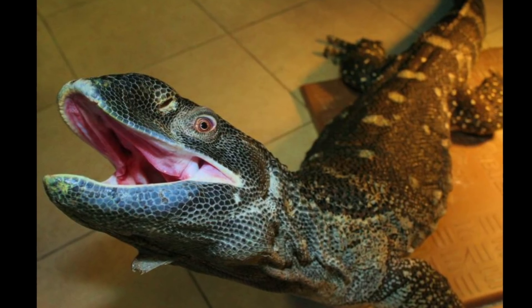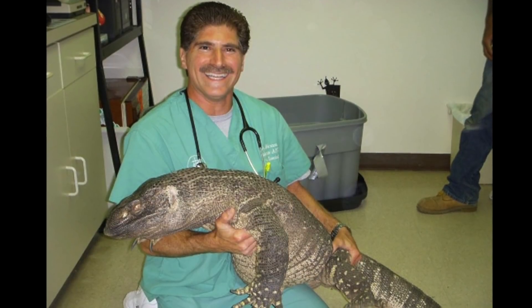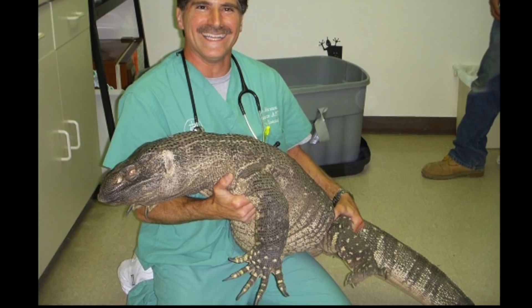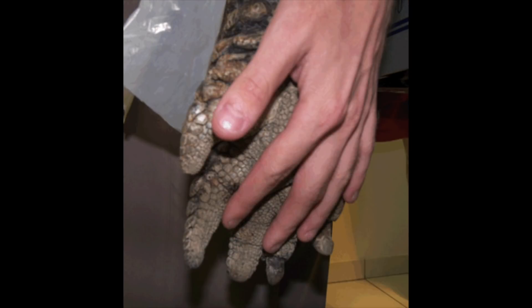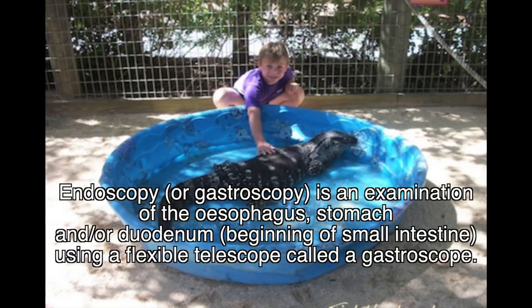Take a journey down a lizard's throat — hope you're wearing your acid-proof overcoat. This is an instructional video taken by a veterinarian of a large black-throated monitor lizard. The lizard is 2 meters, or 6.5 feet long, and was fed a medium-sized feeder rodent.